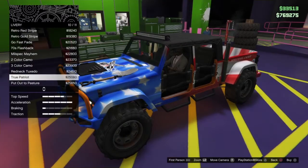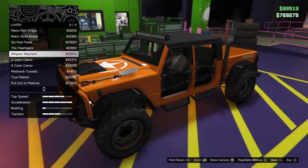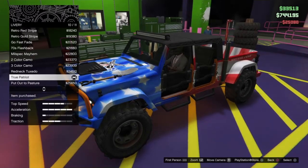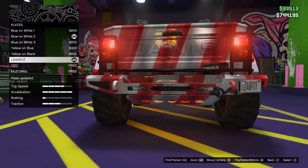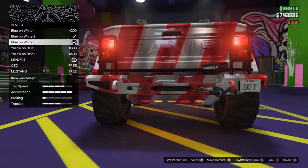As expected from a vehicle of its type, sump guards are visible in both ends of the underside and static winches on the bumpers. The vehicle has basic color combinations, where the primary color is applied to the general bodywork and the secondary one on the fenders and bumpers. The engine's cam covers are also painted with the primary color.